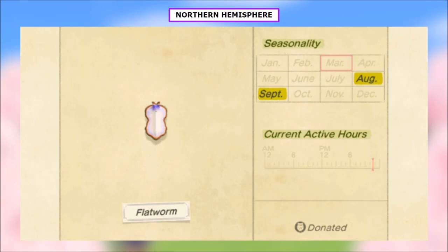The only new sea creature for August that we couldn't catch in July is the Flatworm. You can catch it from 4 p.m. to 9 a.m. It's extra small, very slow-moving, and worth 700 bells. Catch it, donate it, and don't worry about it ever again.